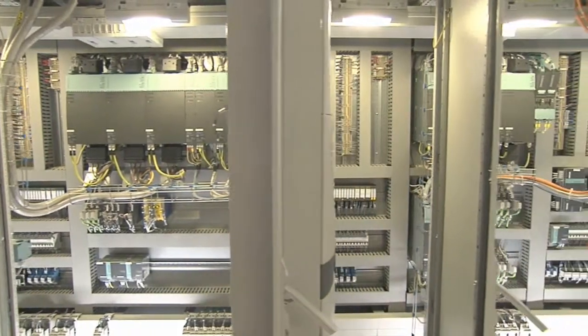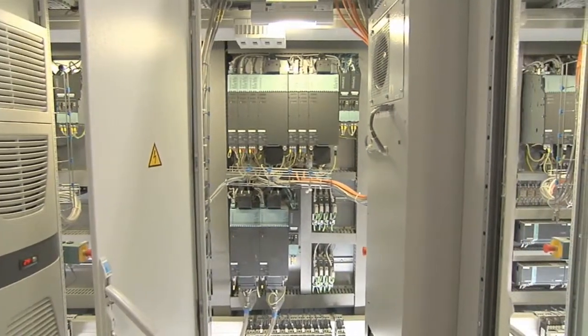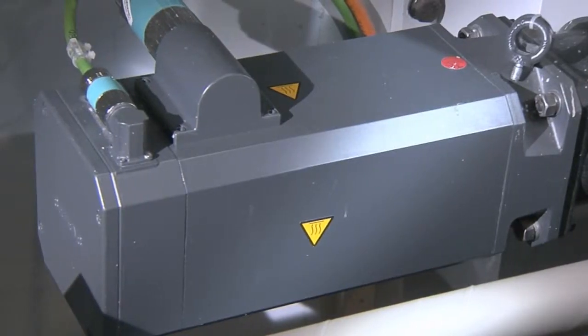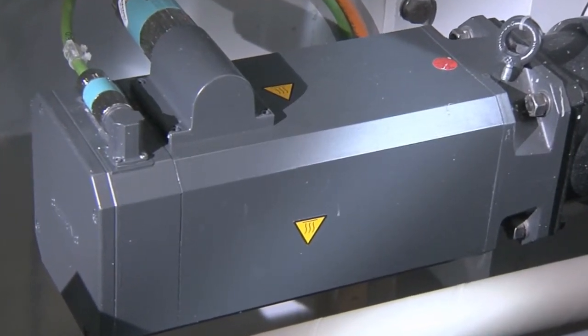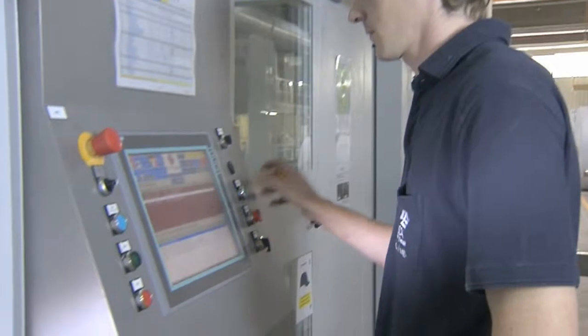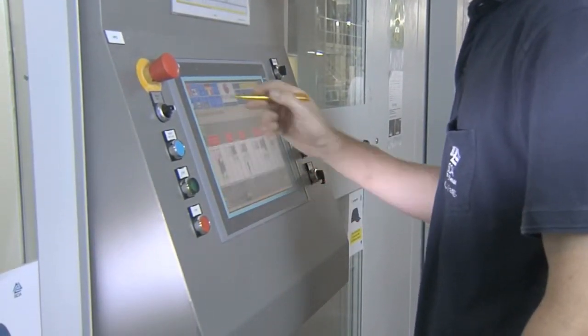Especially in the storeroom, we used the same line modules, the same power modules everywhere, and the same servo motors as well. After receiving the spare parts list from the suppliers, it was easy to see that we didn't need 45 different motors in this line, but could rely on one standard. The advantage for our staff is that they don't have to familiarize themselves with three different technologies, but rather have one standard.